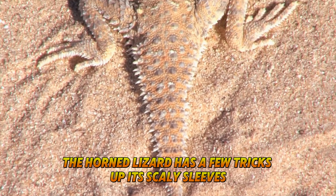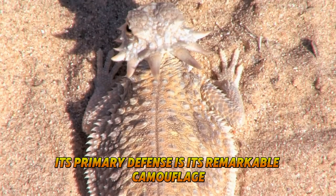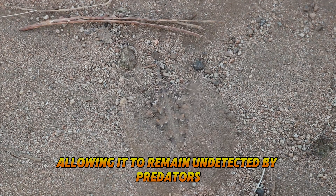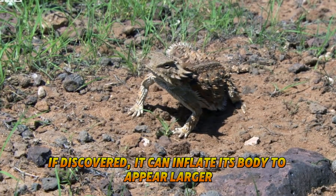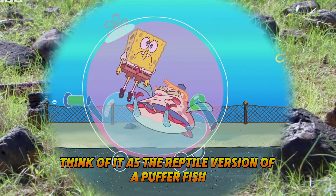The horned lizard has a few tricks up its scaly sleeves. Its primary defense is its remarkable camouflage, allowing it to remain undetected by predators. If discovered, it can inflate its body to appear larger and more difficult to swallow. Think of it as the reptile version of a puffer fish.